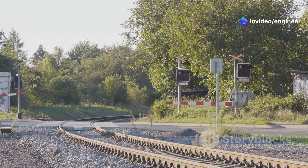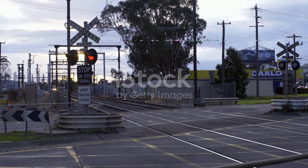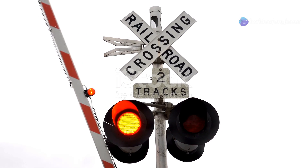Railroad crossings — they're everywhere and they're important. They help us share the road safely with trains. Trains can't stop quickly. That's why we need crossings to prevent accidents. They're designed to keep everyone safe.